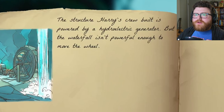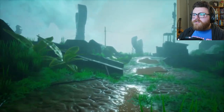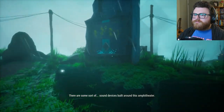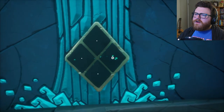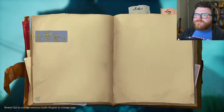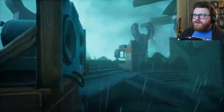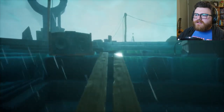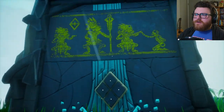So it's not a problem of the positioning of the wheel — it's a problem of the amount of water. If I go over to the other side of this little plateau area, there might be a way to increase the flow. There are some sort of sound devices built around this amphitheater — interesting. There's a sort of amphitheater where Harry and his crew built a complex sound system. Homemade loudspeakers, probably to amplify the sound. There's a symbol inside — I wonder if this is like a door. I'll probably have to find some sort of correct resonance in order to open this temple up. But to do that, I need power.